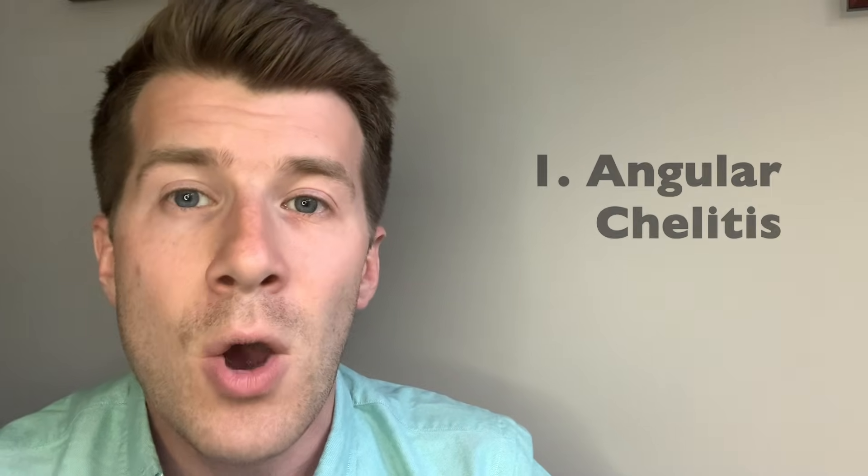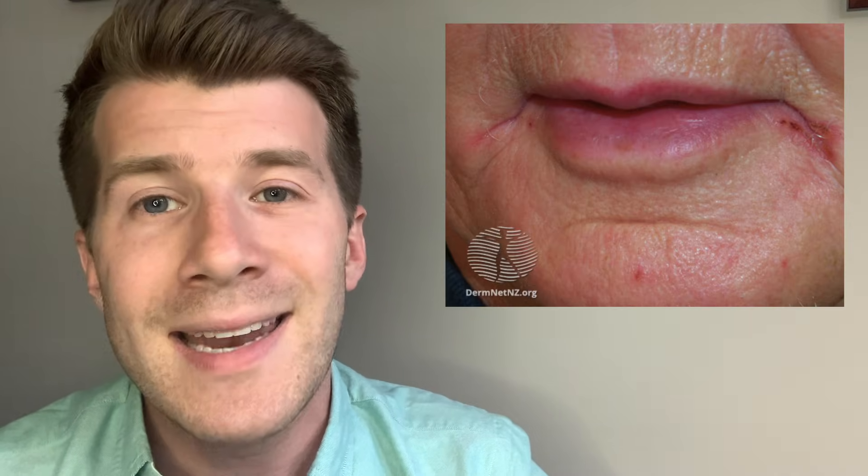Starting at the head and working down through the body, the first sign is something called angular cheilosis, also known as angular chelitis or angular stomatitis. This is where the corners of the mouth look cracked, as you can see in these photos on screen. This isn't specific to vitamin B12 deficiency — it can occur in other conditions, for example inflammatory bowel disease — but it is an important sign to be aware of.